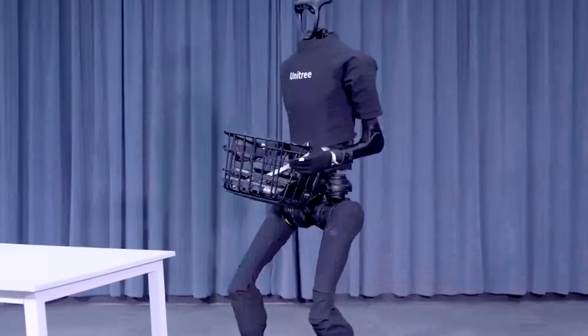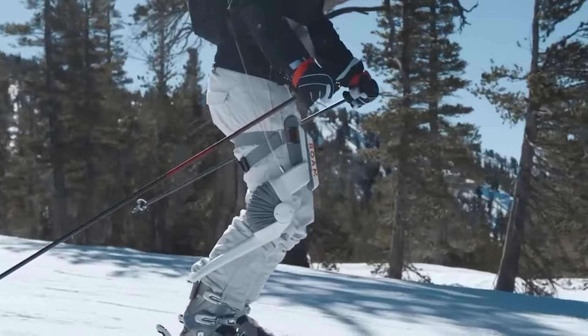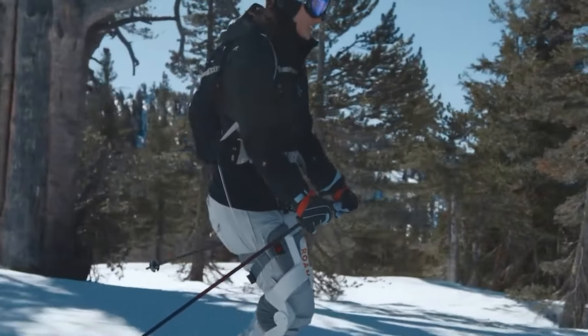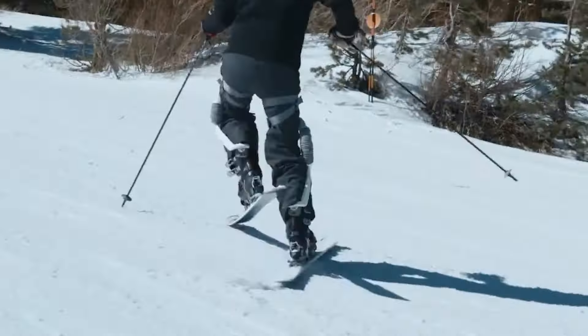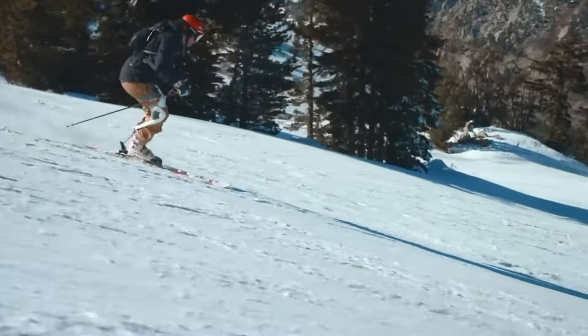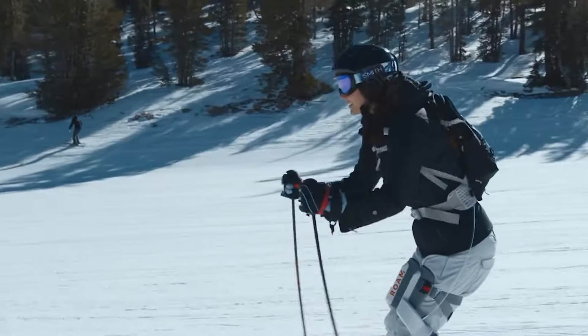Roam Ski — The Roam Elevate Ski Exoskeleton is a groundbreaking gadget created by Roam Robotics that improves skiing performance and endurance by supporting the knees and quads. It works by compressing air to assist knee movements, minimizing muscle strain and fatigue. The lightweight carbon fiber frame attaches to the thighs and ski boots and is linked to a backpack containing the air compressor. Sensors and algorithms in the exoskeleton respond dynamically to the skier's movements, increasing strength and control.